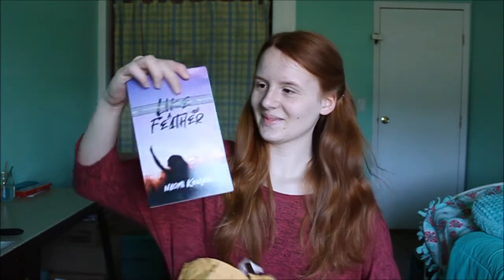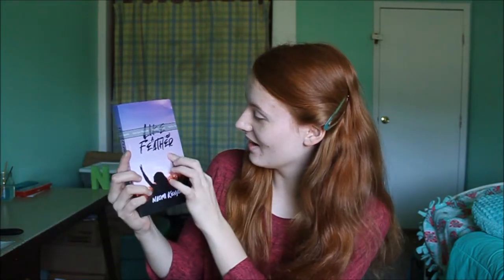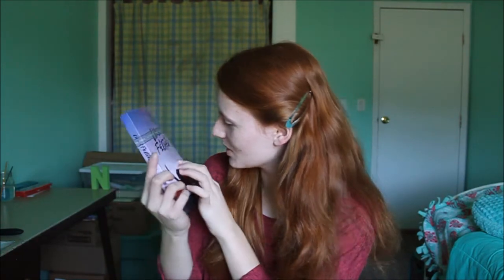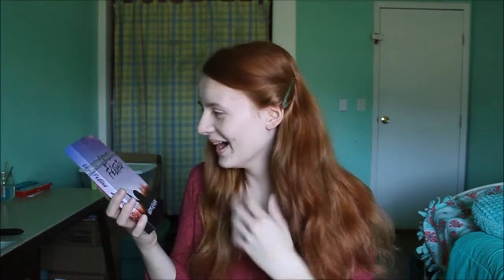Oh boy. I'm gonna look. Let's see. What is that speck? Oh — the spine. The spine. I love the cover. It looks so good.